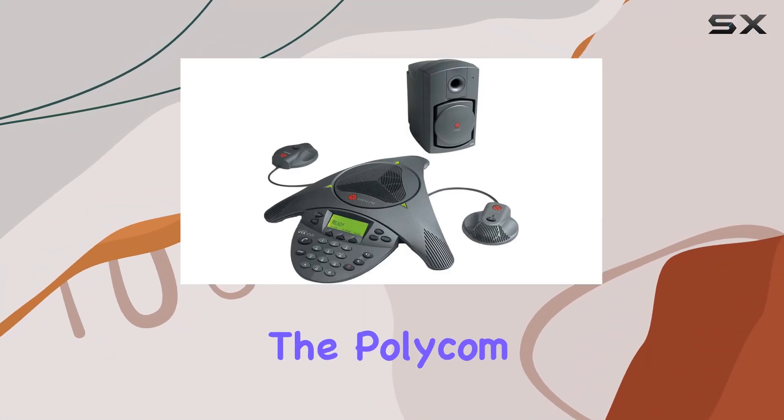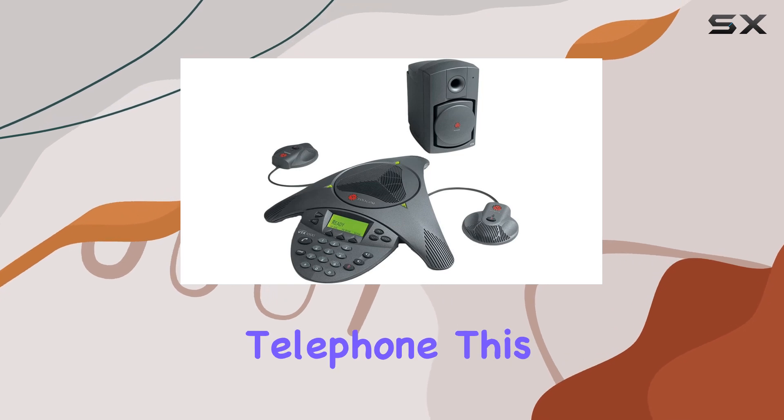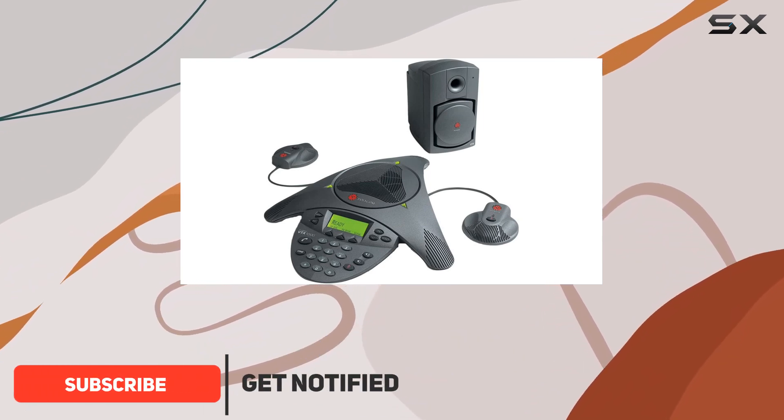Today, we're diving into the Polycom Soundstation VDX 1000 Conference Telephone. This sleek, black device is designed for professional environments, offering a reliable corded phone solution for conference calls.